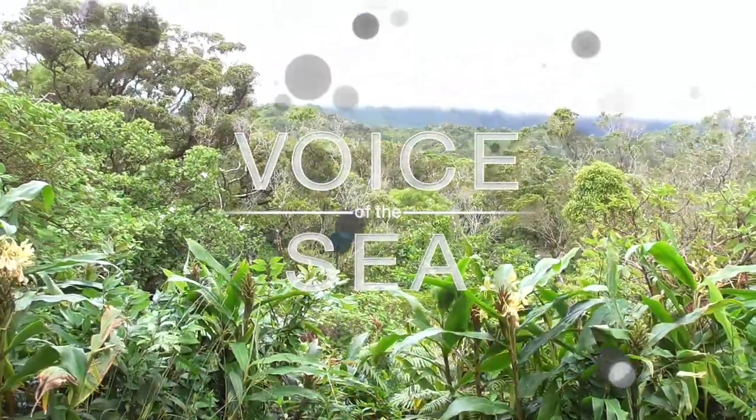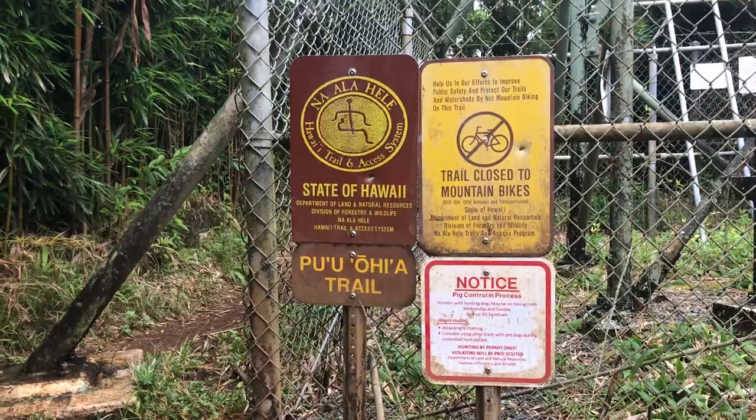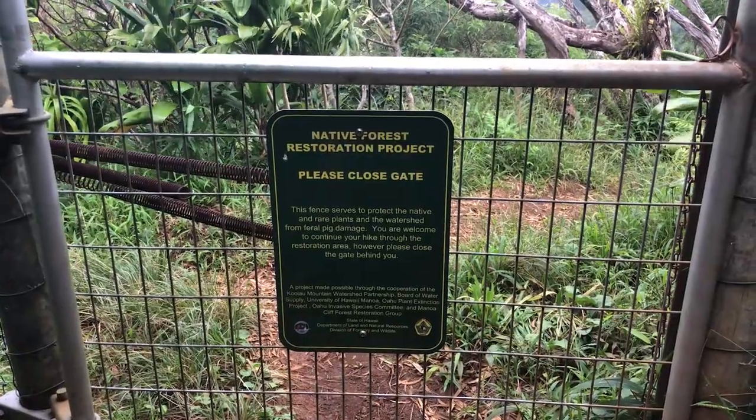Welcome back. We're on Oahu at the Manoa Cliff Trail with Suzanne Case, the chair of the State of Hawaii's Department of Land and Natural Resources, talking about the importance of forests across the islands.